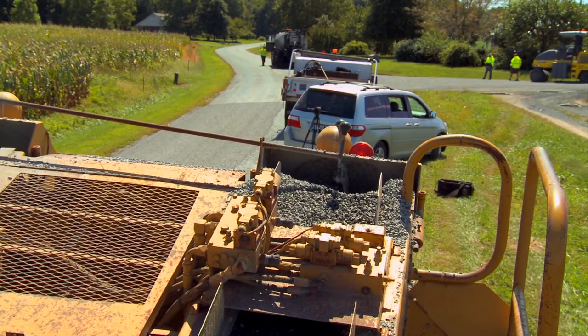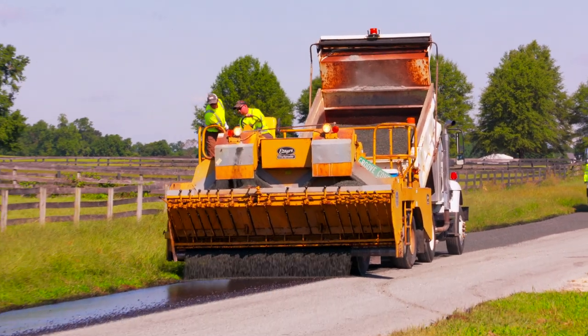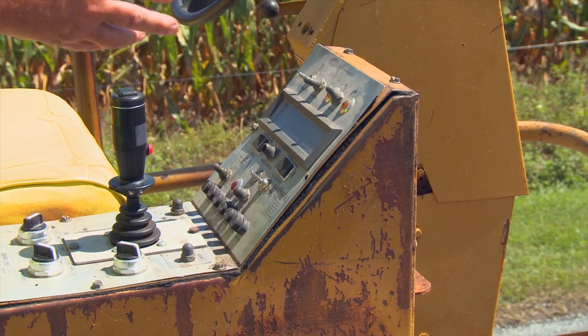That's why he's on the left side. This is a speed control — you can set it however you need it. This is your aggregate — it tells you how many pounds, and for the different size stones or sand. You can do sand with this too.